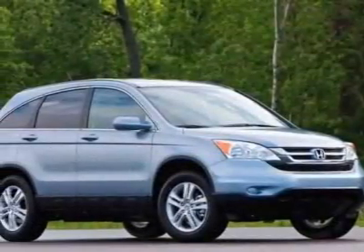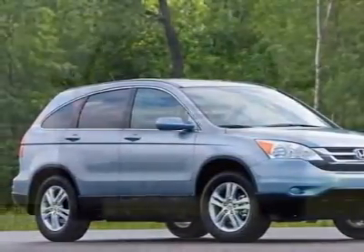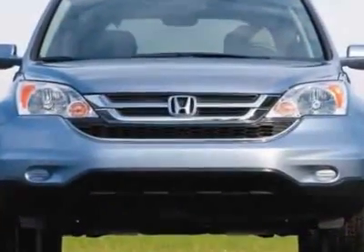Come take a look at this new 2010 Honda CR-V. For your protection, this vehicle has a full factory warranty.